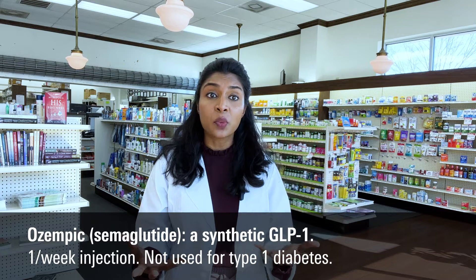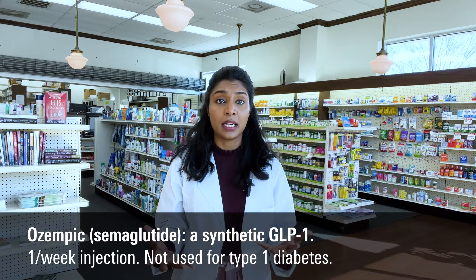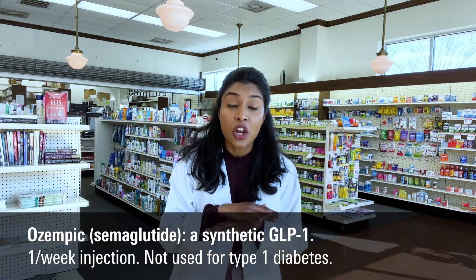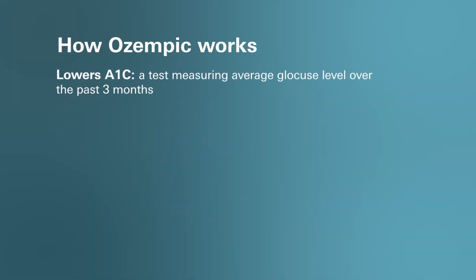Ozempic is a once-weekly injectable medicine for adults with type 2 diabetes. Ozempic is not for use in people with type 1 diabetes. It works in 3 major ways. First, it lowers A1c. A1c is simply a blood test that measures your average blood sugar levels over the past 3 months.